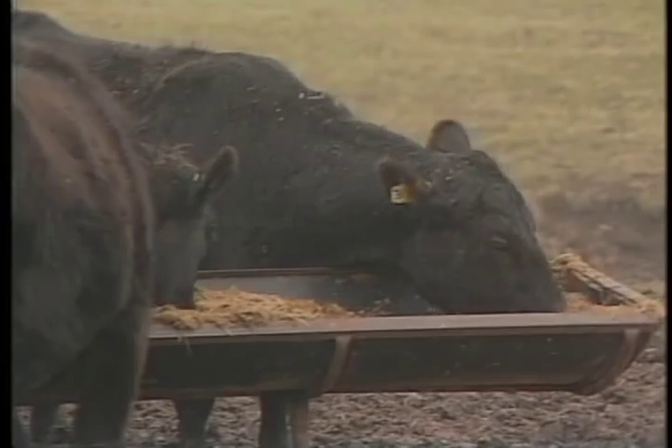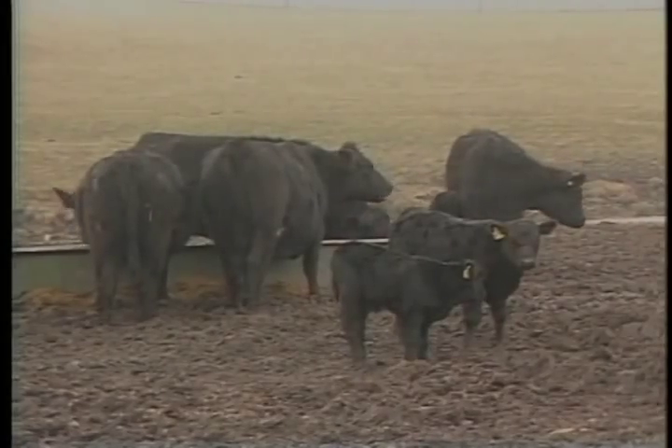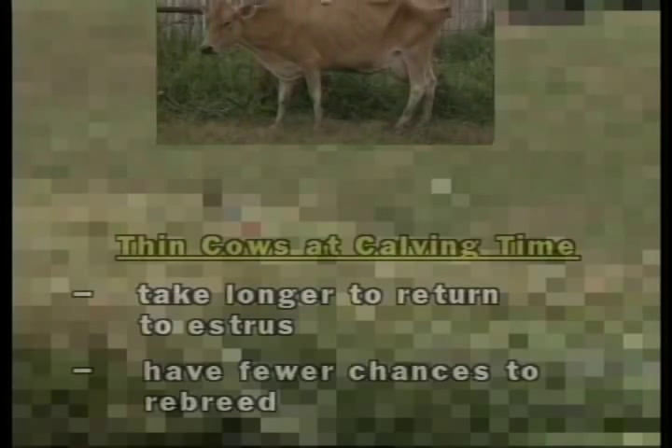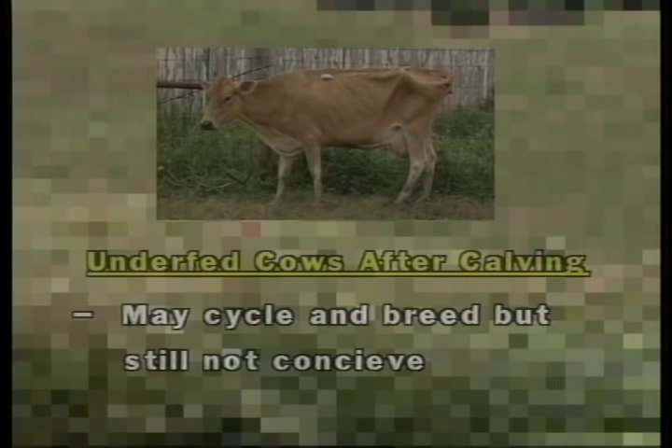Providing good forage and the right minerals and vitamins to the cows before and after calving is the most important factor in ensuring that the cow re-breeds. Underfeeding the cow before calving time will result in a thin cow at calving time, and thin cows take longer to return to estrus. This results in fewer chances for these cows to become pregnant during the breeding season. If cows don't receive adequate levels of feed after calving, they may cycle and be bred by the bull, but still fail to conceive.